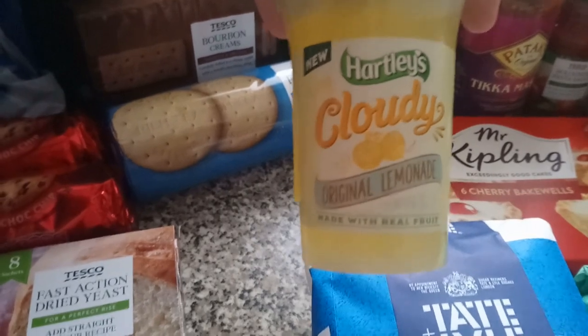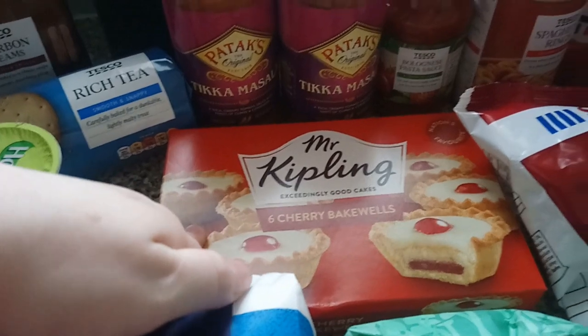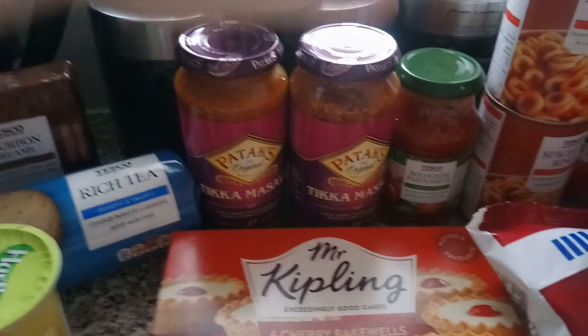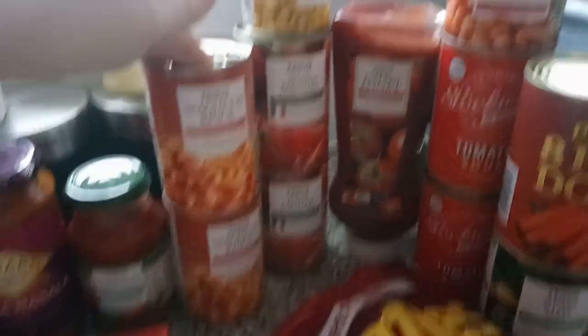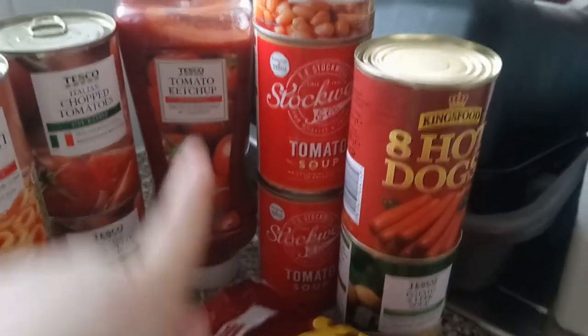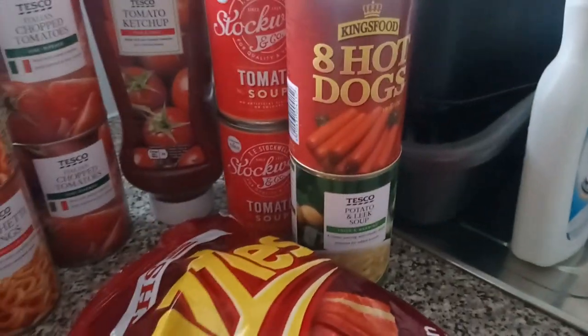This cloudy lemonade jelly was reduced to 19p so I thought I'd give that a go. We've got some cherry bakewells, some Frazzles for Lily's lunch box, and two jars of Patak's tikka masala — this is the best and it was on offer for 94p each so we grabbed two. We have some bolognese sauce to stock up on. We've got two tins of spaghetti, a tin of sweetcorn, two tins of chopped tomatoes, some tomato ketchup, two tins of tomato soup, two tins of beans, hot dogs, and a potato and leek soup.